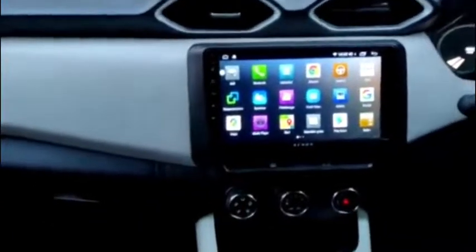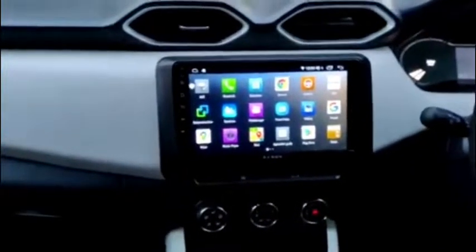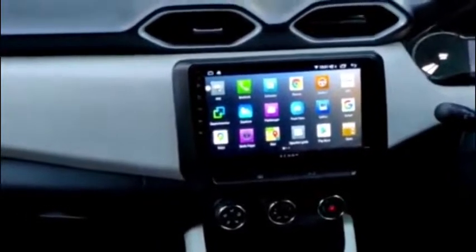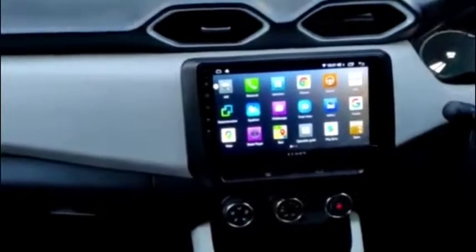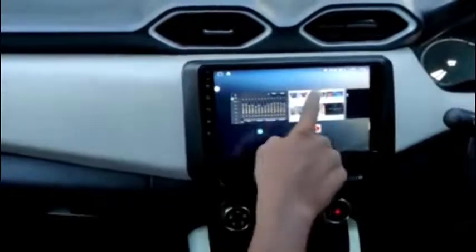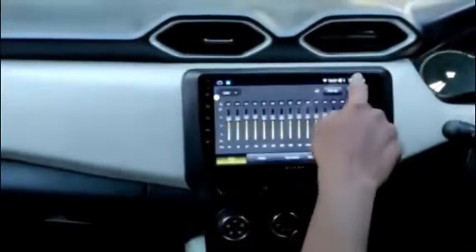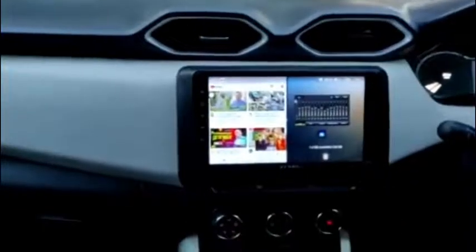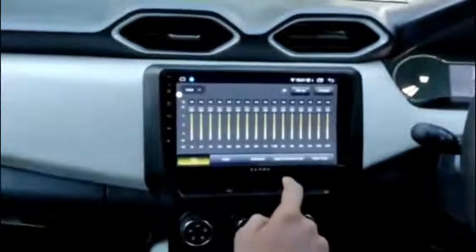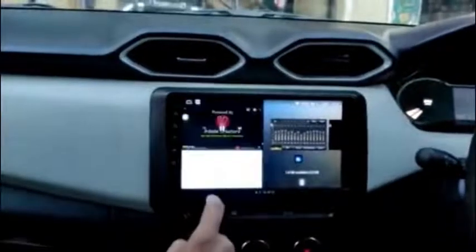There is an easy connection option available for mirror linking with both Android and iPhone users. It has 32 GB inbuilt memory which is plenty for a customer to save videos and audio files. This is the split screen option we are displaying — that's how you go for the split screen.